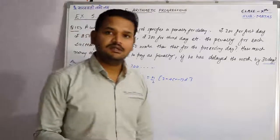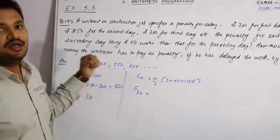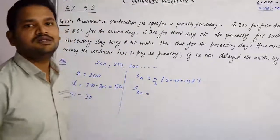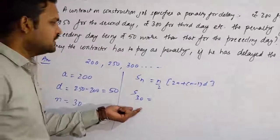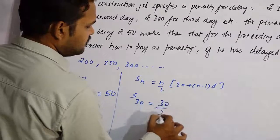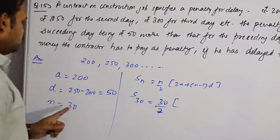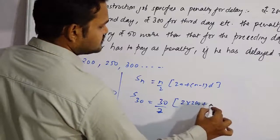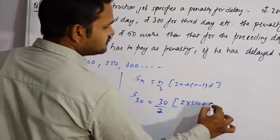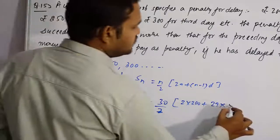तो यह 30 दिन हुए हैं — पहले दिन 200 penalty, दूसरे दिन 250, ऐसे 30 days तक 50-50 rupees increase करके। तो इस formula से calculate कर सकते हैं: S₃₀ = 30/2 × [2×200 + (30−1)×50]। N = 30, A = 200, N−1 = 29, D = 50। So: 29 × 50।